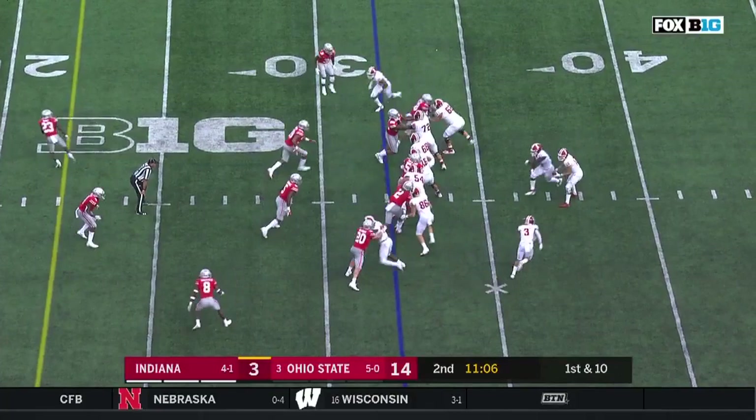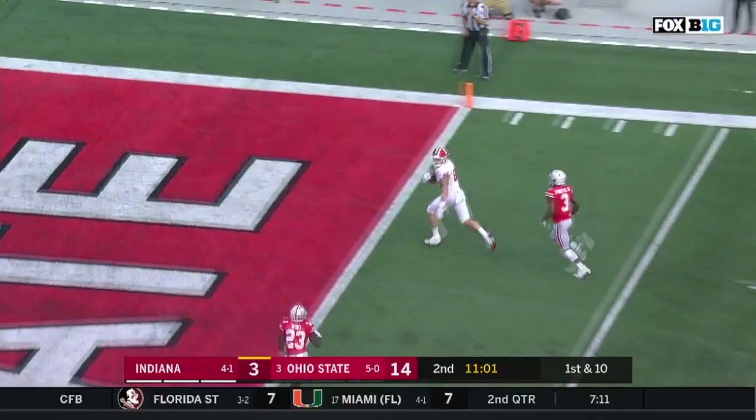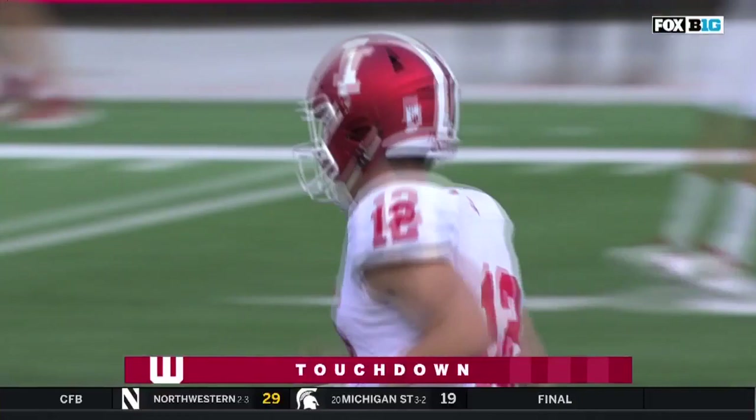Long throw across the field, and it is caught for the touchdown. Peyton Hendershot, his second score of the season. Well, this for an answer from the Hoosiers.